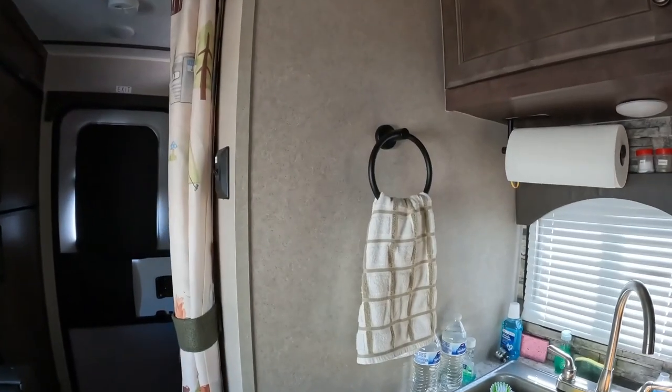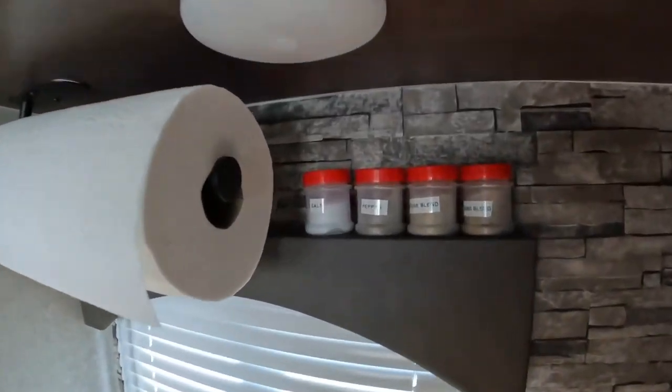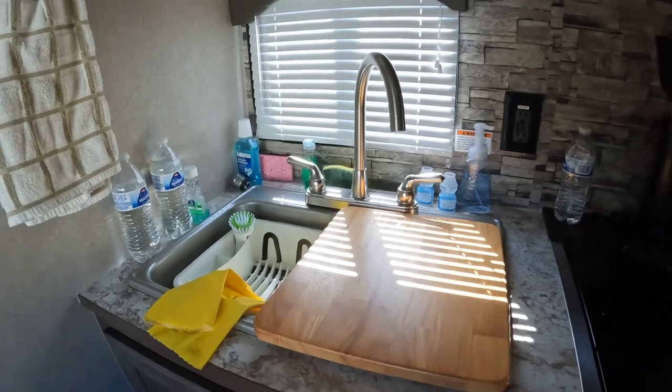We added a hand towel bar to the kitchen, paper towel holder. The spices are just sitting up there — we're camping right now, so they're just up on top of the valance.